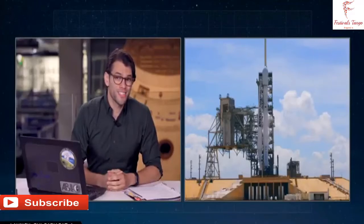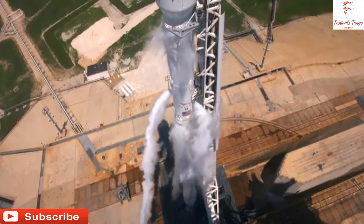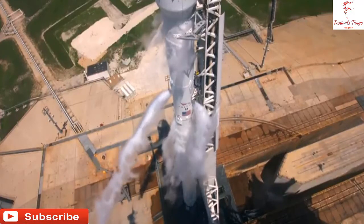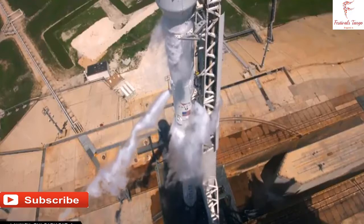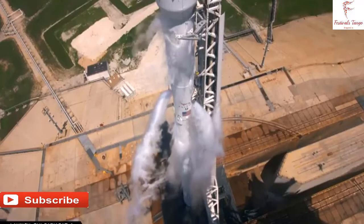Today's launch is Bulgaria's first geostationary communications satellite, and it will provide direct-to-home television service as well as data communication services. We are coming up on strongback retraction. You can see at the top of your screen there are some arms that cradle the rocket next to our strongback — that is the structure to the right side. Those arms open up, and the strongback goes backwards one and a half degrees.